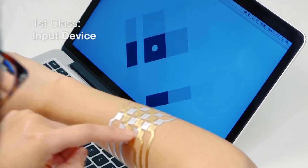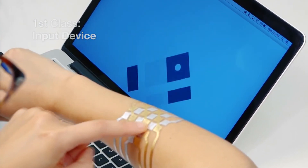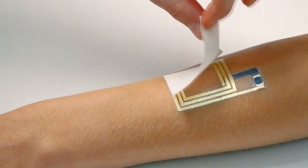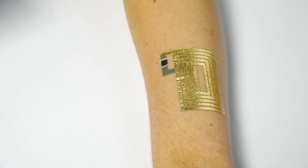There are three types of Duo Skin at the moment: those that are intended for gadget control, those that change their color depending on the body temperature, and those that allow you to store and send a small amount of information.